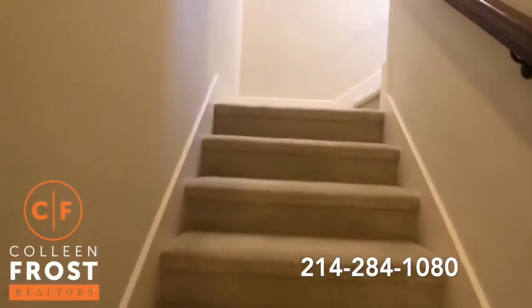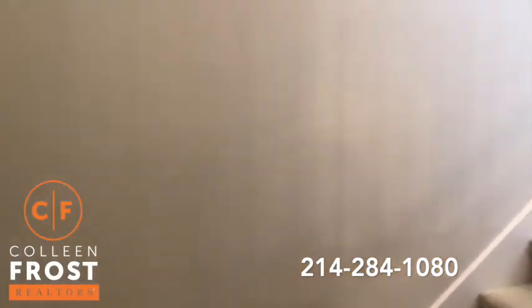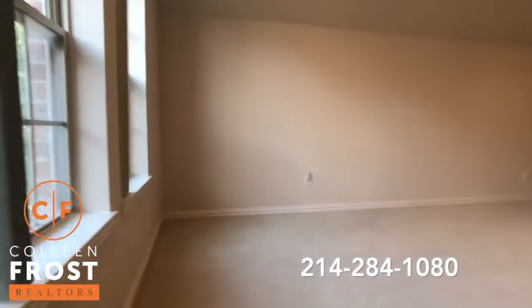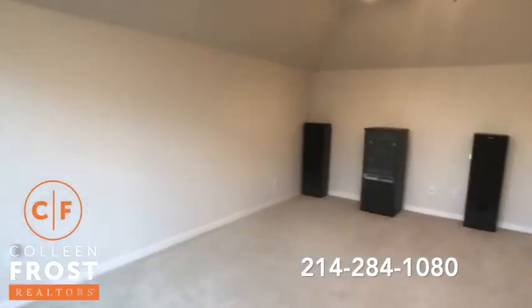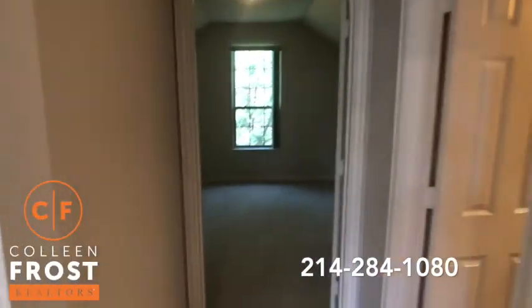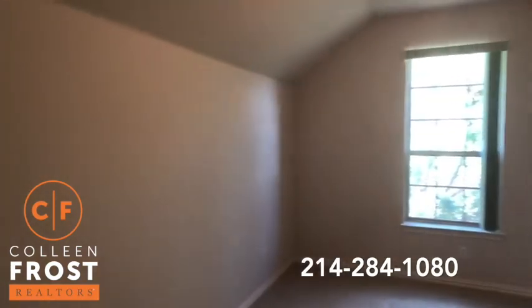Now let's head upstairs. Again, still noticing all of the neutral paint throughout. We'll come up into an oversized large game room area, and then here we have our last bedroom and full bath.